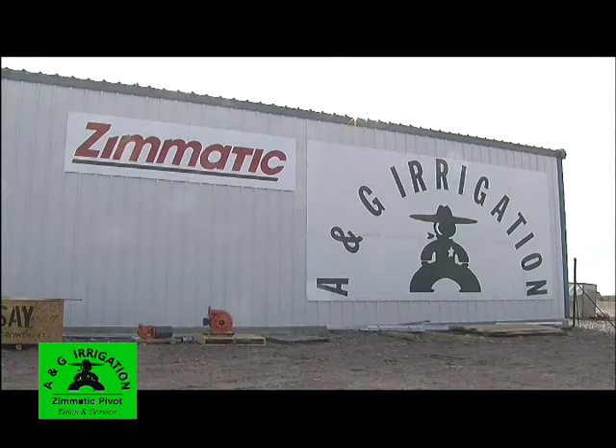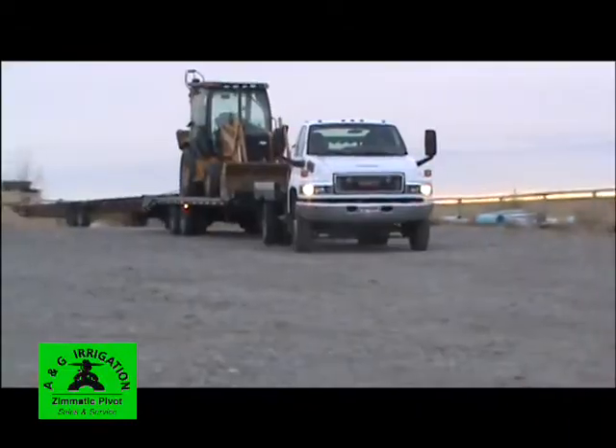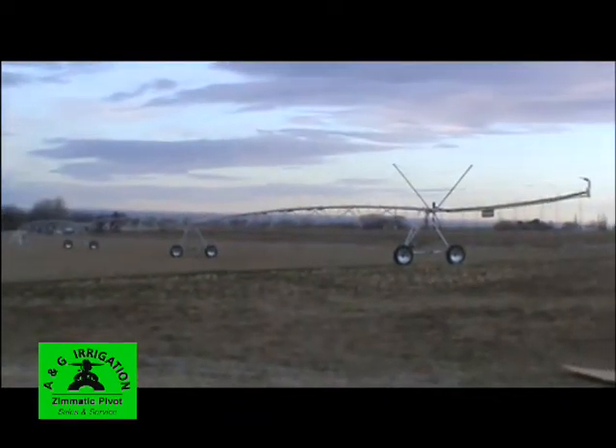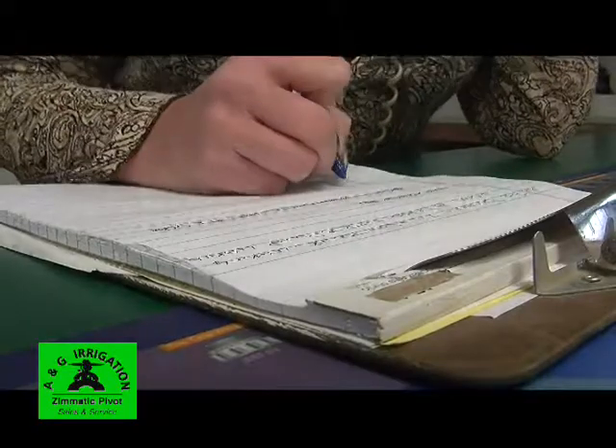A&G Irrigation, your local Zimmatic dealer, can take care of your new pivot system. With over 75 years of combined experience, we can help you choose the system that best meets your needs, design it, and install it from start to finish. We're also electrical contractors, so we understand what it takes to do it right.